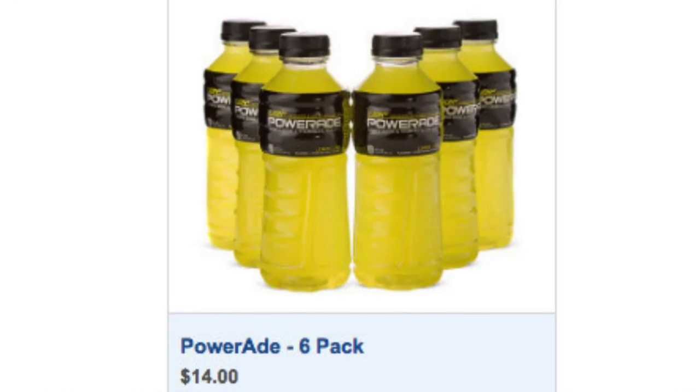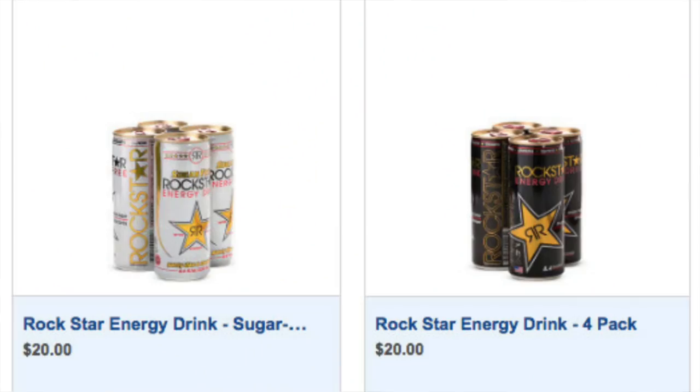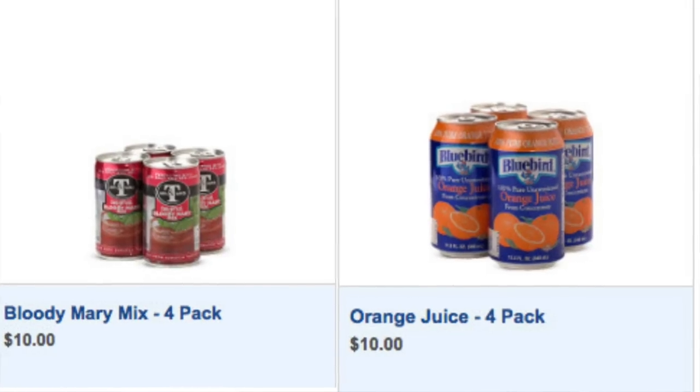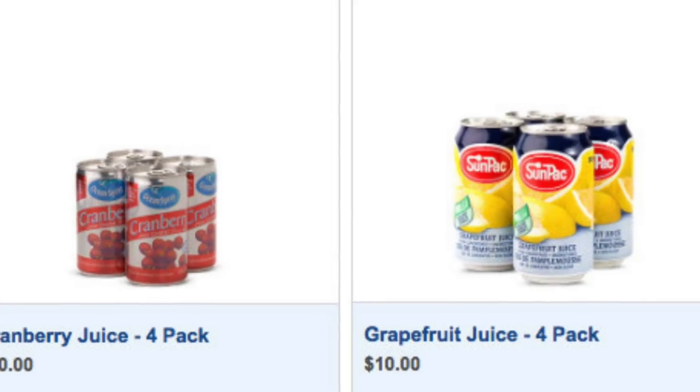You can also get Powerades, a six-pack for $14. You can get energy drinks — they only have Rockstars on Carnival. Ethan's drink of choice is Monster and Red Bull, and Rockstar is his least favorite, but if that's all that's available he does drink it. That's a four-pack for $20. You can also get juices — orange juice, cranberry juice, grapefruit juice, and Bloody Mary mix. These are for mixing, because you can go down to the Lido and get juice for free, but if you want little mixer cans, they're four for $10 and can be delivered to your room.